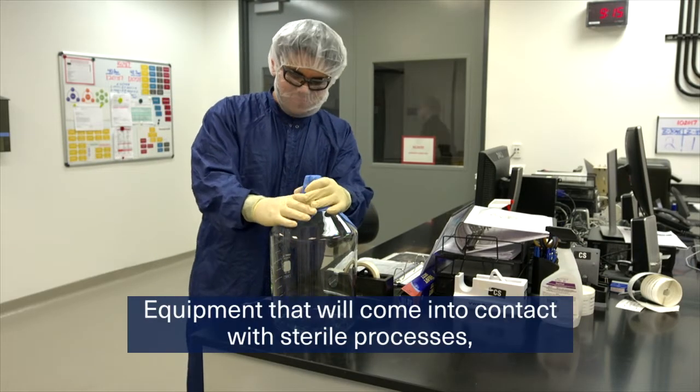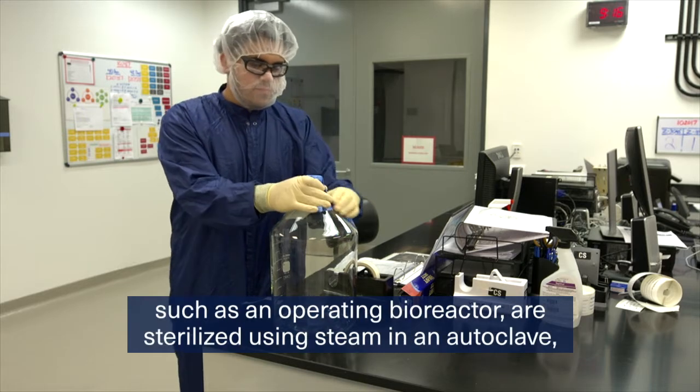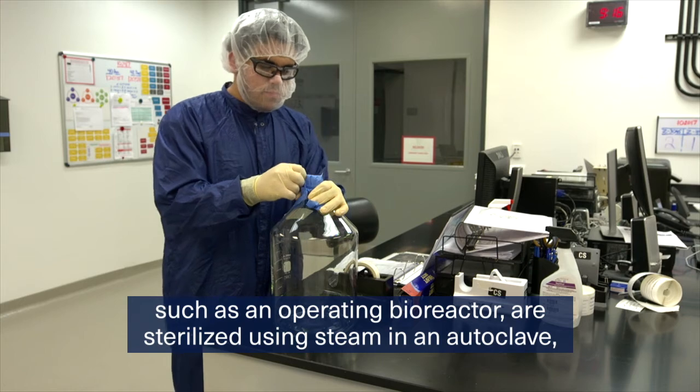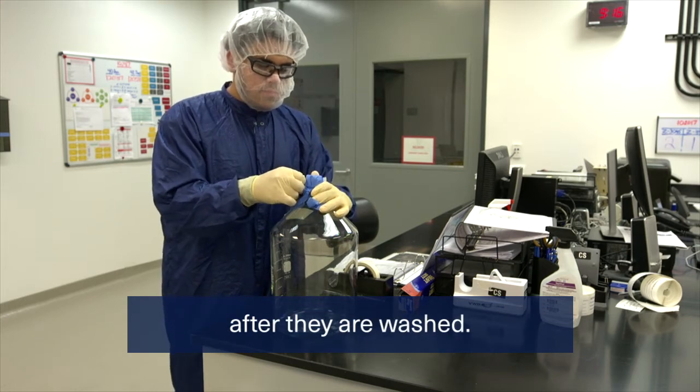Equipment that will come into contact with sterile processes, such as an operating bioreactor, are sterilized using steam in an autoclave after they are washed.